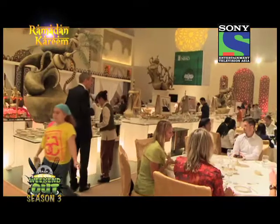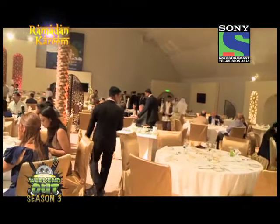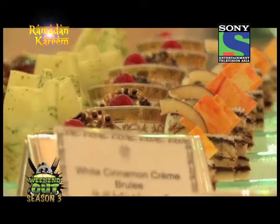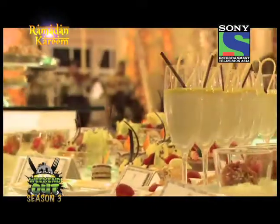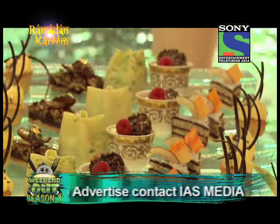A unique setting combined with the authentic traditions of Ramadan, with the luxurious comfort of Emirates Palace, a sumptuous iftar buffet that includes a large variety of local dishes from the first Emirati restaurant in the UAE, Mezlai, await you.